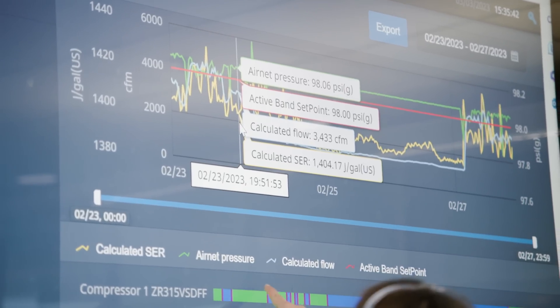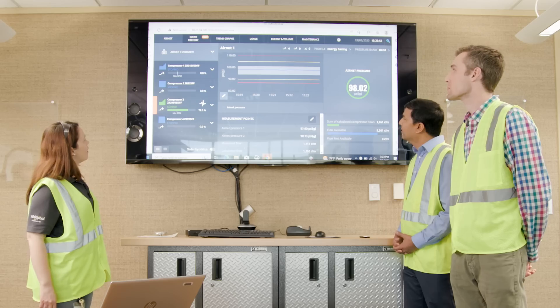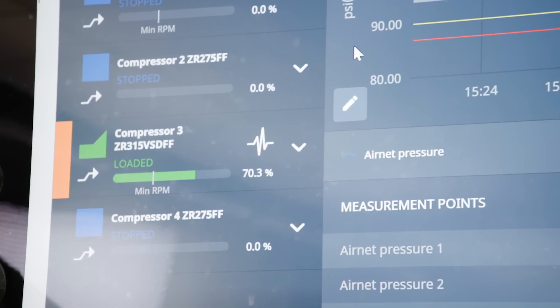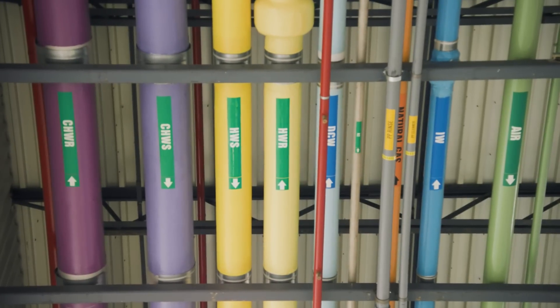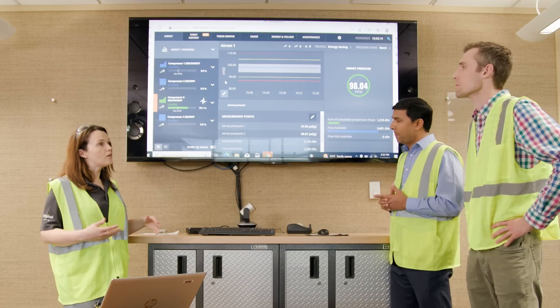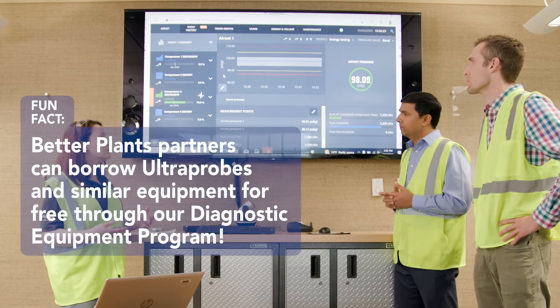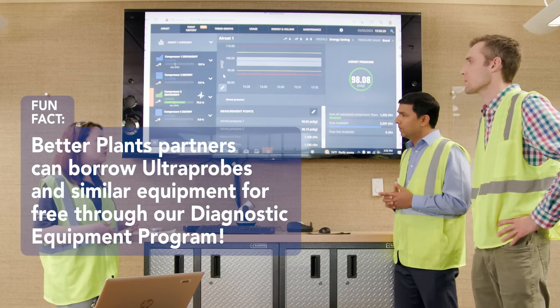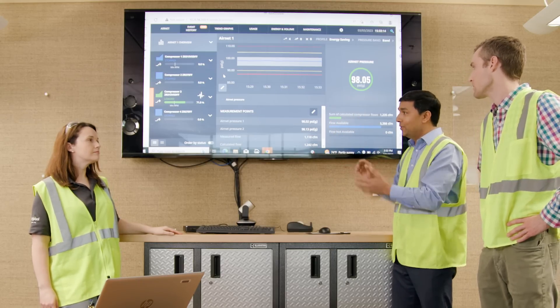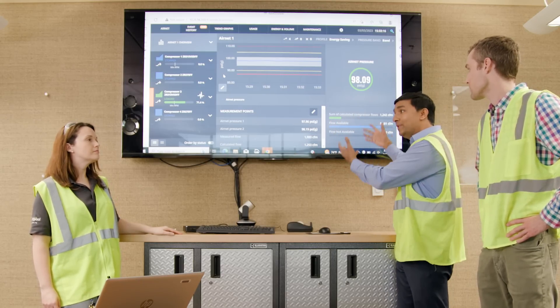This is our compressed air dashboard. On the left, you can see all four of our compressors and their current status — right now only number three is running. We've implemented a compressed air leak survey using ultrasound equipment — the Ultra Probe 9000. One of its uses is going through the plant to search for leaks with ultrasound. As you fix compressed air leaks, you can see live on this dashboard that your CFM and overall efficiency are actually improving.